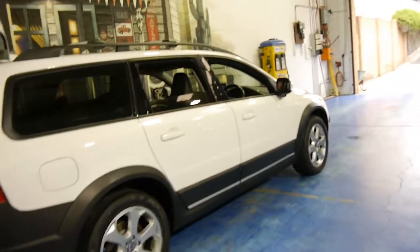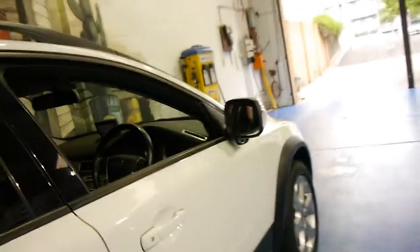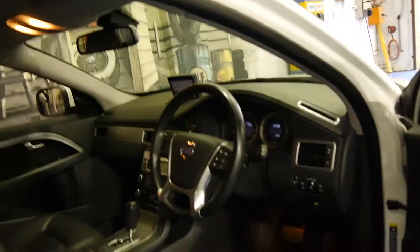This car's got the 3.2 litre petrol engine. It's white in colour with black leather interior. As you can see, it's got the new Volvo steering wheel and badging.